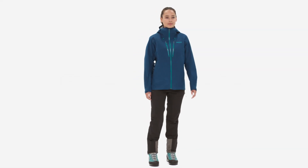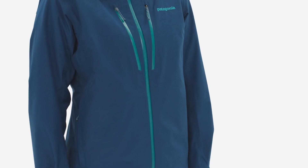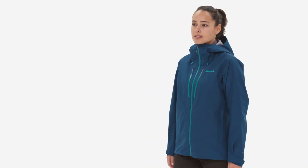One jacket to do it all. The women's Triolet jacket is an alpine workhorse that will see you through driving snow, wind, and rain season after season.